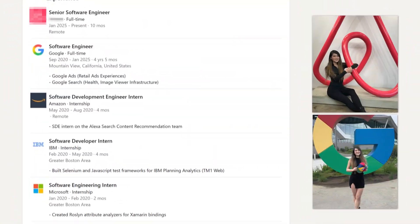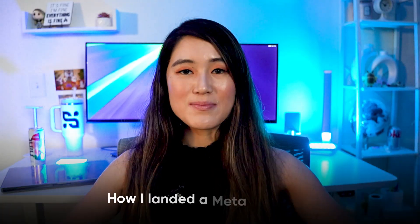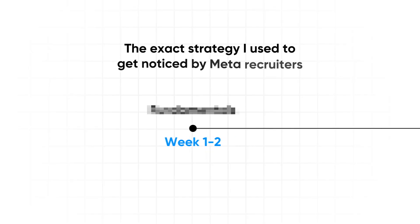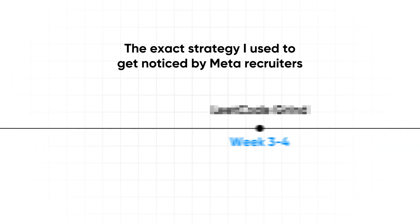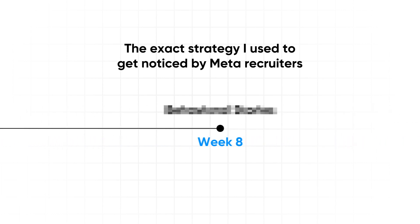Hi friends, I'm Maddie. I'm a senior software engineer who previously worked at Google, Amazon, IBM, and Microsoft. Today, I'm breaking down exactly how I landed a Meta interview and what the entire process really looks like. I'll share the exact strategy I used to get noticed by Meta recruiters and how you can use the same approach to land interviews at FAANG or other top tech companies.